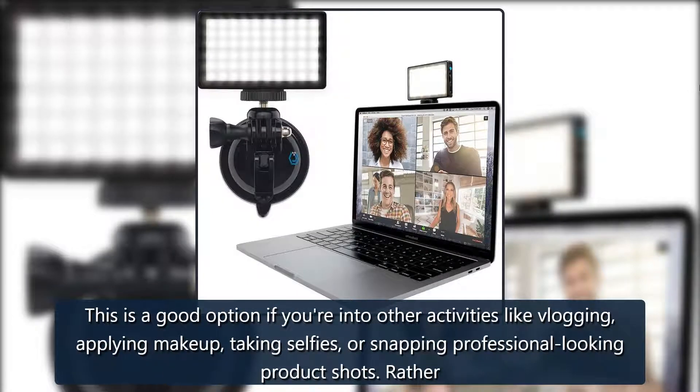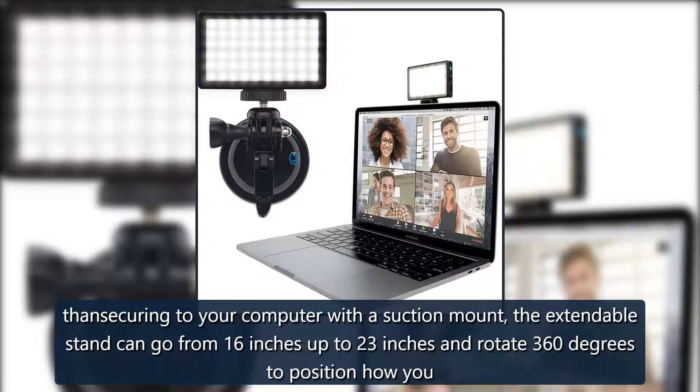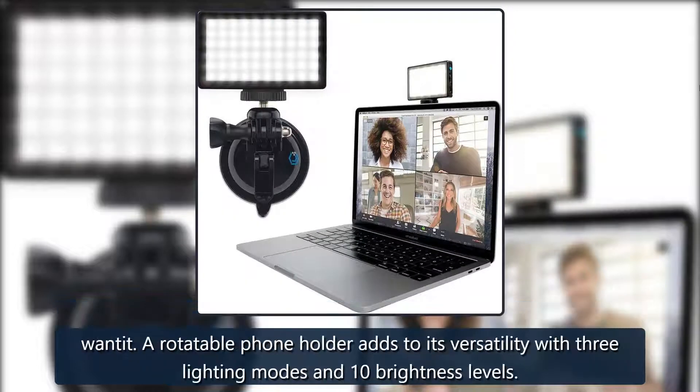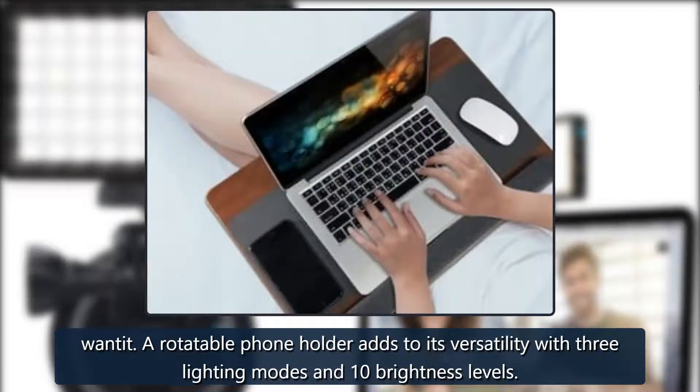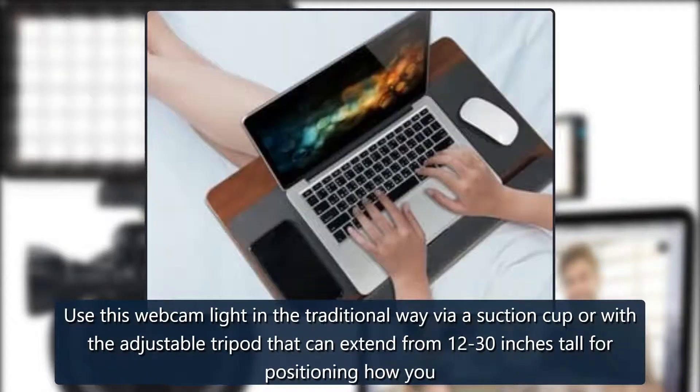Air Shop Computer Ring Light — multi-use. This is a good option if you're into other activities like vlogging, applying makeup, taking selfies, or snapping professional-looking product shots. Rather than securing to your computer with a suction mount, the extendable stand can go from 16 inches up to 23 inches and rotate 360 degrees. A rotatable phone holder adds to its versatility, with 3 lighting modes and 10 brightness levels. From $31 at Amazon, comes with a tripod.